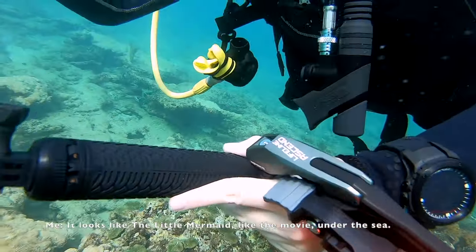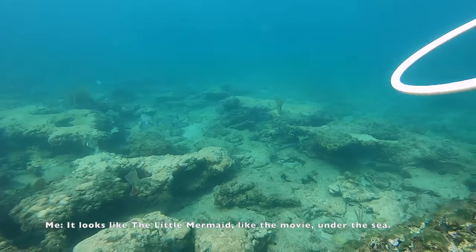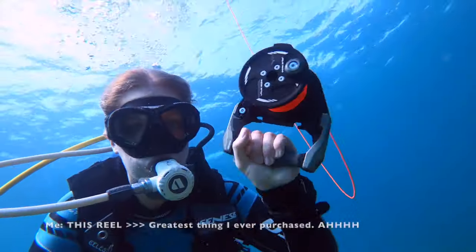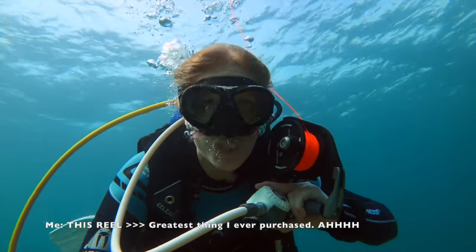It looks like a little— Hello, how are you? Hello, how are you? Hello. That's cool. I'm glad I've got this one.